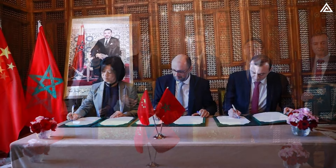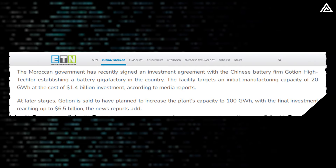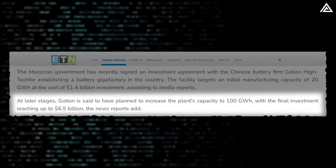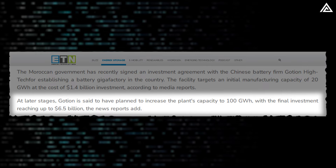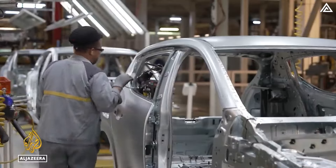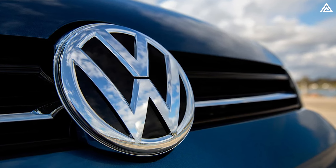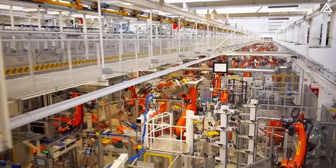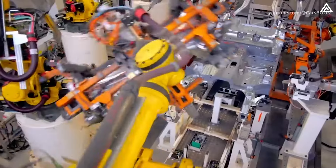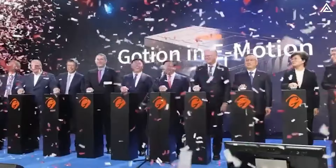Goshen's competitive edge is further bolstered by its recent agreement with the Moroccan government to build a large-scale battery manufacturing plant. This facility, with an initial production capacity of 20 gigawatt-hours and a $1.4 billion investment, could expand to 100 gigawatt-hours with a total investment of $6.5 billion. Morocco's strategic location near Europe, free trade agreements with EU markets, and robust automotive manufacturing infrastructure were key factors in this decision. Supported by Volkswagen, which holds a 26.47% stake in Goshen, the company targets a global battery capacity of 300 gigawatt-hours, with around 100 gigawatt-hours aimed at markets outside China. Goshen has already rolled out battery packs from its plants in Germany, Thailand, and the United States.